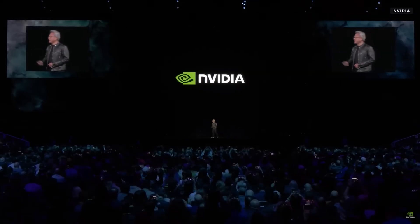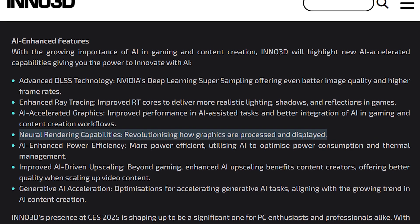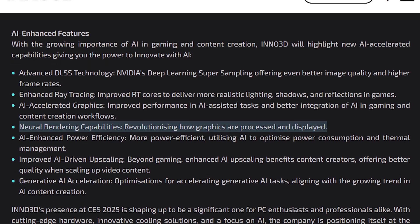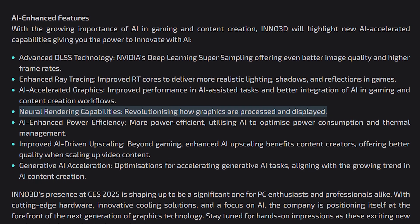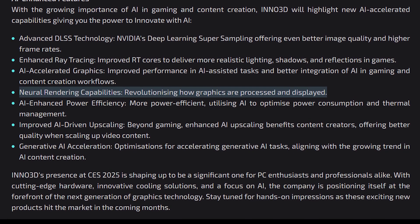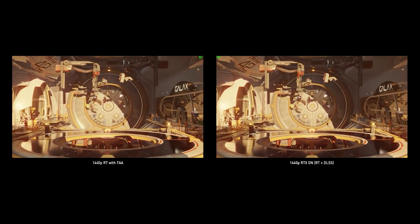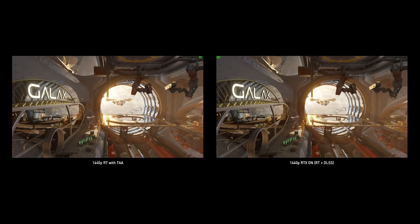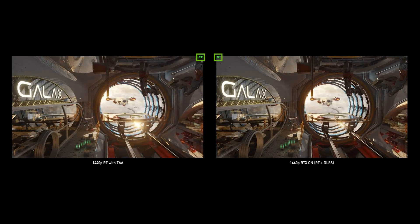While NVIDIA hasn't confirmed anything, its AIB partner Inno 3D has shown a glimpse of Team Green's plans, revealing that the firm is set to unveil AI technologies such as neural rendering and Gen AI acceleration, likely moving into the next generation of GPU-focused technologies. Interestingly, this is the first time we have seen such details pop up, given that NVIDIA's plans regarding its GPU technologies are often unknown until the very last moment.